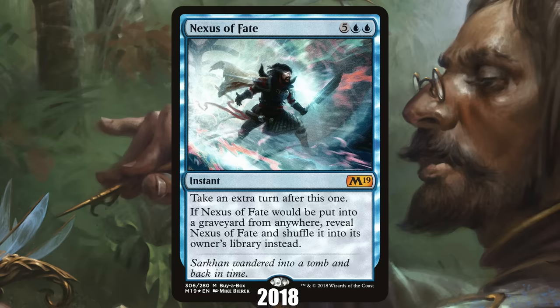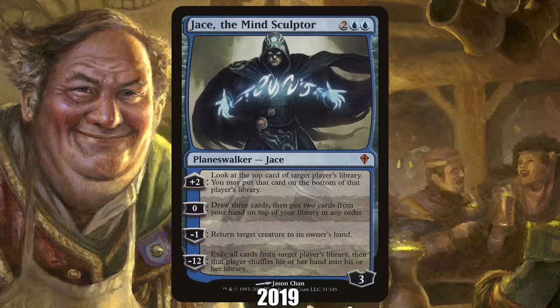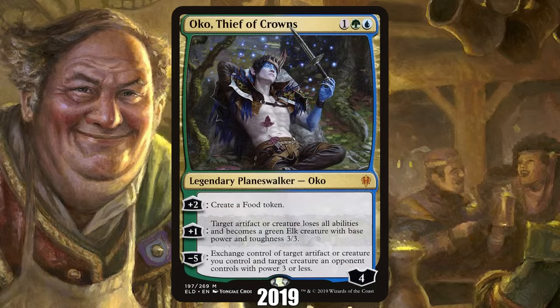Players were forced to use proxies in Pro Tour matches because the only real printing of Nexus of Fate was a curling foil that could potentially be recognized in the deck, leading to a penalty for marked cards. 2019: Oko Thief of Crowns from Throne of Eldraine. Most Magic players assumed Wizards would never print a Planeswalker stronger than Jace the Mind Sculptor, but most Magic players were wrong. In 2019's Throne of Eldraine, Wizards released Oko Thief of Crowns, which immediately broke Magic. In Standard it was so dominant that over 70% of decks at a Pro Tour played Oko, and it only lasted a couple of months before being banned. It was eventually banned everywhere except Vintage.